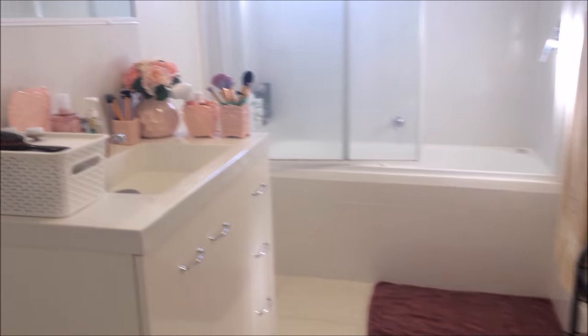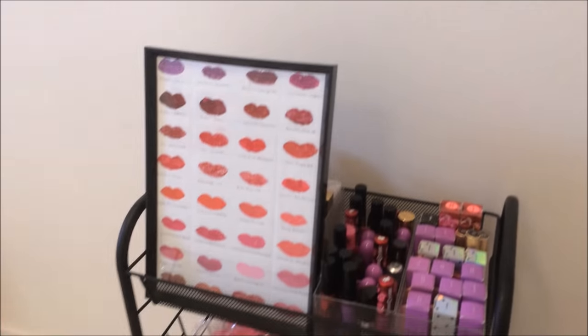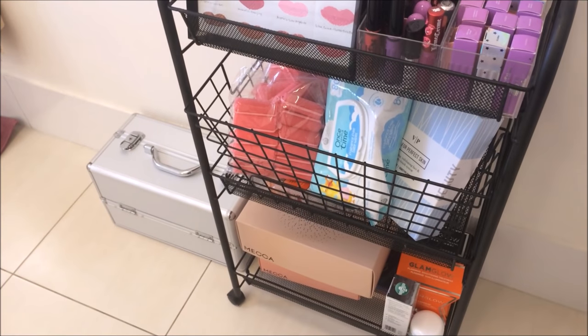As you can see it's not a huge bathroom, but I feel like there are certain things I do in terms of storage to keep things organised and use the space wisely.